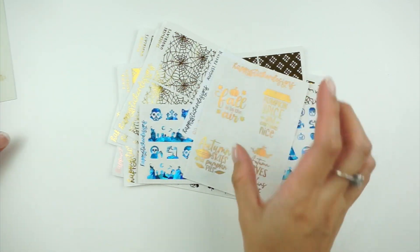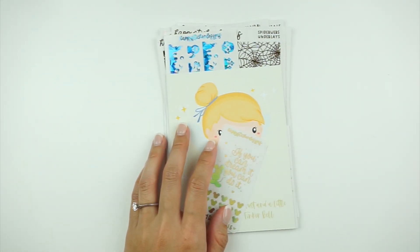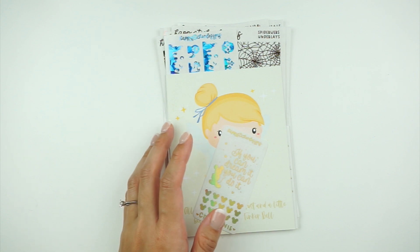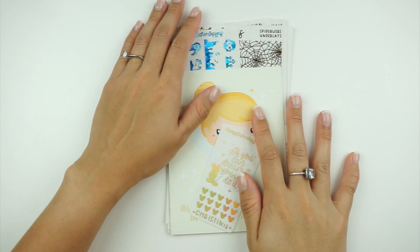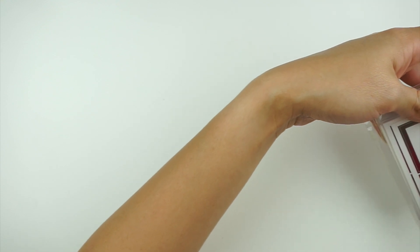That's everything I got from Happy Sticker Designs — definitely check out her shop if you haven't. She now has tracked shipping from Germany, which is really cool; I liked watching it go through its shipping journey. Next up is Alicia Craft!